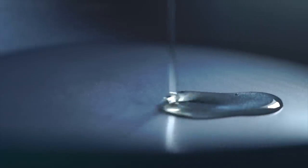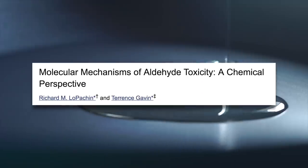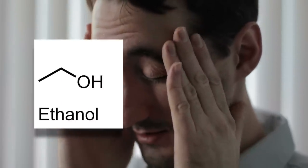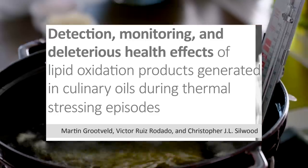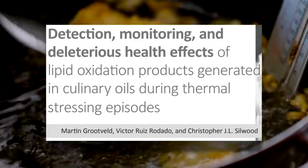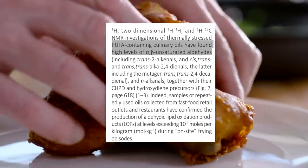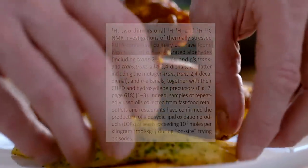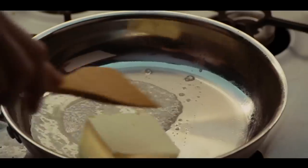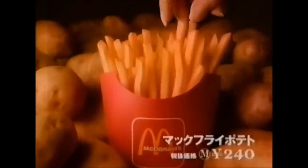When you heat vegetable oils, free radicals as well as small lipid fragments called aldehydes can form. Aldehydes are well known to be toxic — a hangover is suspected to be the result of alcohol being metabolized into acetaldehyde. Research by Martin Grootveld, a professor of bioanalytical chemistry and chemical pathology, showed that a typical meal of fish and chips fried in vegetable oil contained as much as 100 to 200 times more toxic aldehydes than the WHO's safe daily limit. In contrast, frying in butter, olive oil, coconut oil, and lard produces far lower levels of aldehydes.